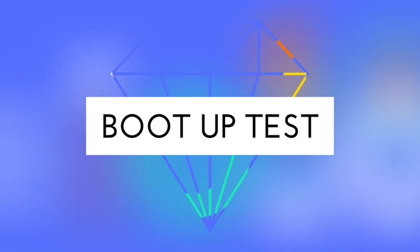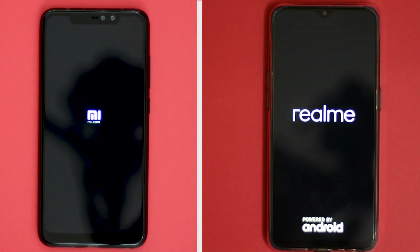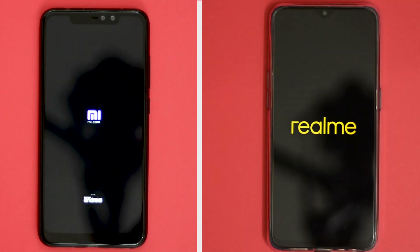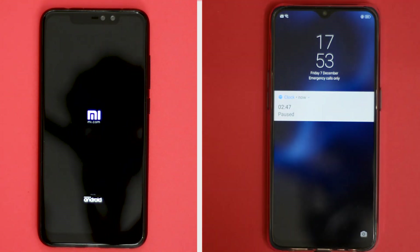Let's kick things off with a boot up test. The Realme U1 took just 20 seconds to boot up, whereas the Note 6 Pro took 28 seconds to get things up and running.